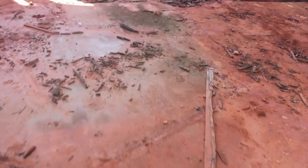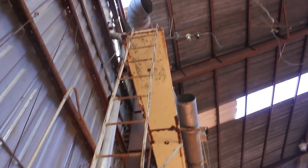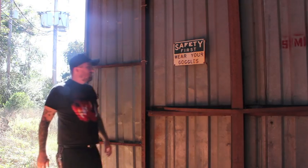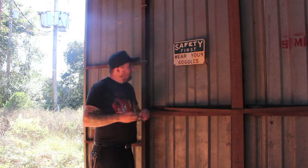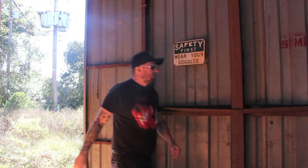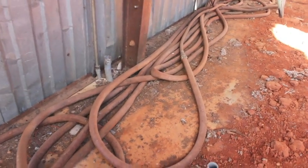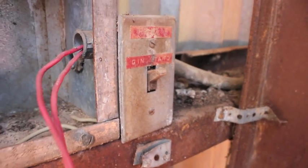Check out this good old Alabama clay, the red clay. Seems pretty stable. Check out these massive hoses on the ground here. I wonder what that switch does right there.